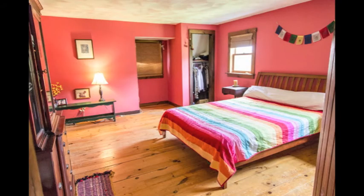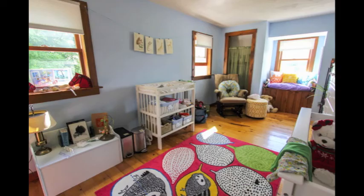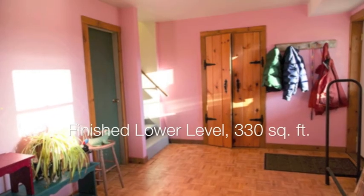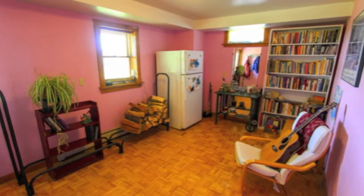Upstairs is a huge master bedroom, a second bedroom, and a bath. Lots of great living space with a den and a third bedroom.